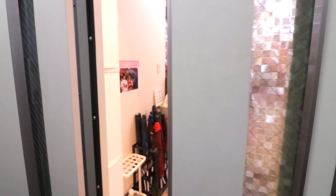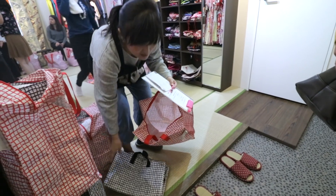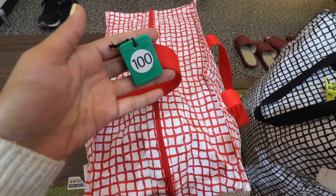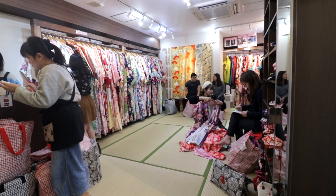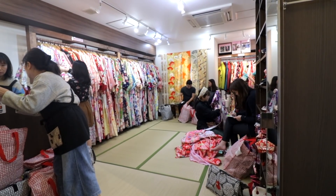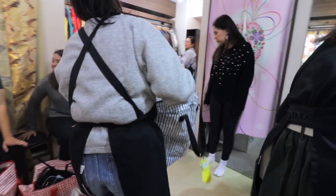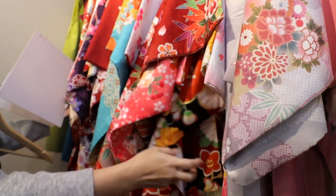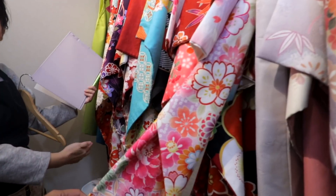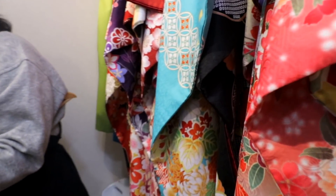The kimono rental goes like this as per my experience. After they confirmed our booking, they gave us big bags with unique number tags for storing our other belongings, extra clothing, and shoes. Next, they led us to the kimono area, where I could clearly see the wide range of designs they have. The staff guided me and offered suggestions, but I was free to choose what I like. You can take your time doing this, but as a courtesy, don't take too long.